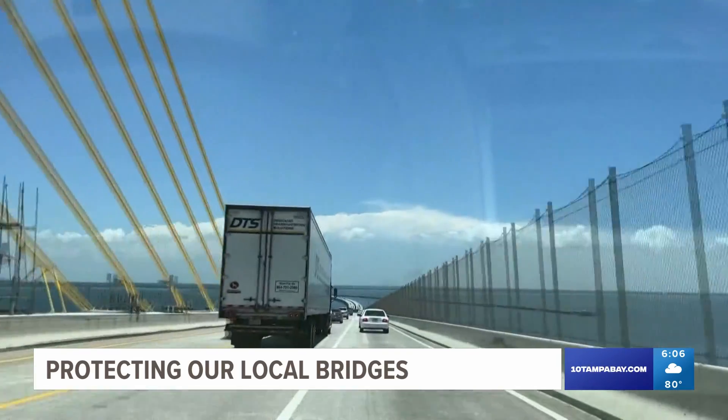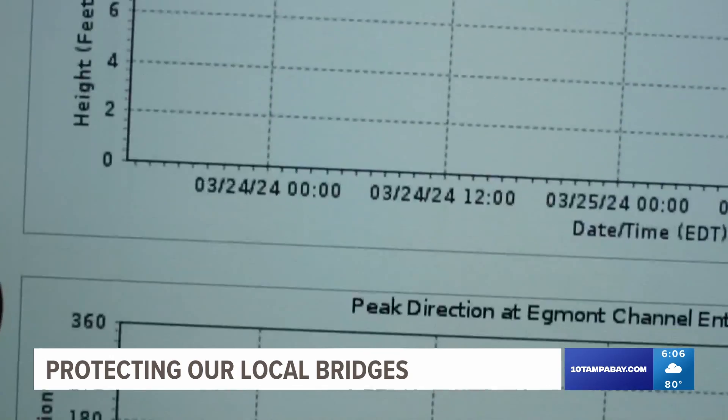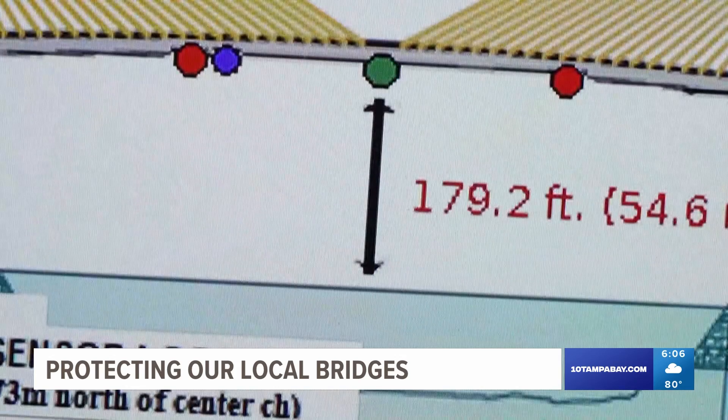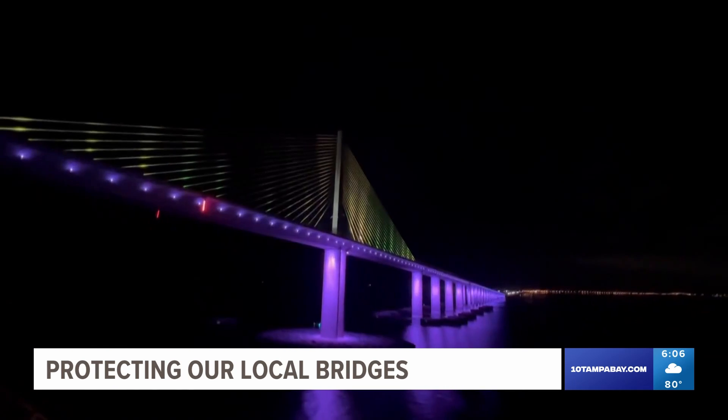And the technology hasn't changed that much. That technology is the protection you can't see. The PORTS system is a series of buoys and monitors relaying information to ships before they reach the bridge. There are 15 sites with 36 individual sensors total measuring winds, waves, currents, tides, fog, and air gap. That data comes in every six minutes by satellite, cellular modem, and line-of-sight radio.